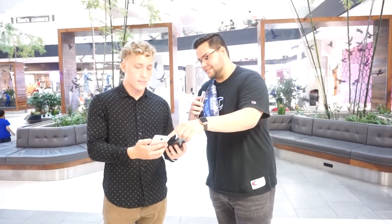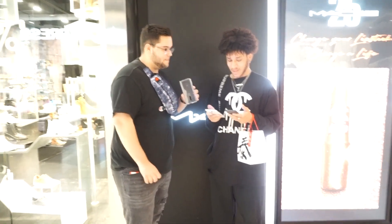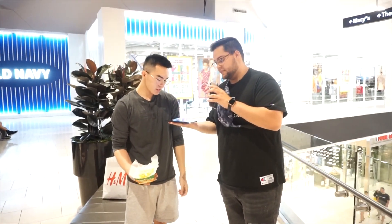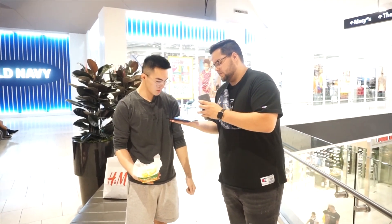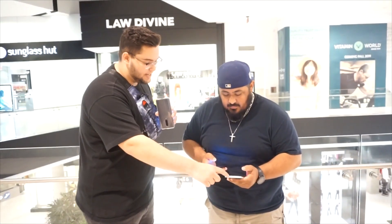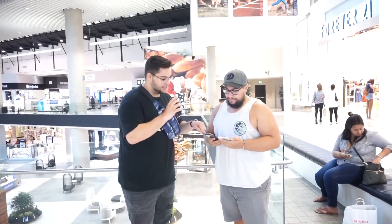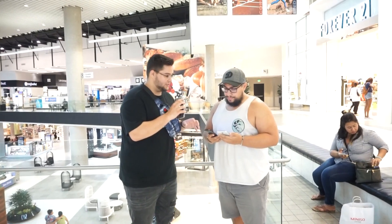Alright, so we have the Galaxy A20 and the LG Stylo 5 — these are the same price. Just off looking at the screen, what screen do you think looks better? This is the Samsung Galaxy A20 and this is the LG Stylo 5. Just looking at these phones, what screen do you think looks better and why?